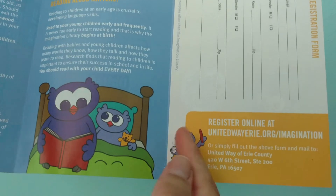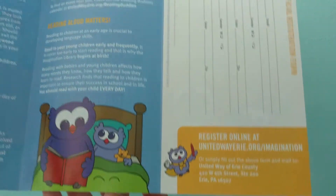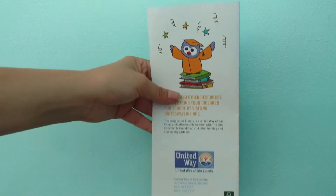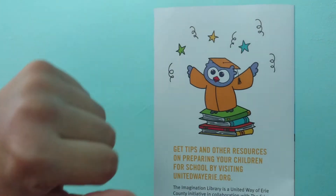And then they just added these other little things here just to make it relevant to the text. And then on the back is the little graduating owl, and he's standing on some books.